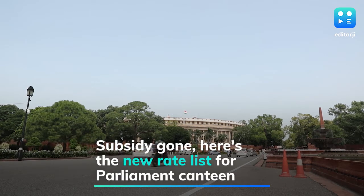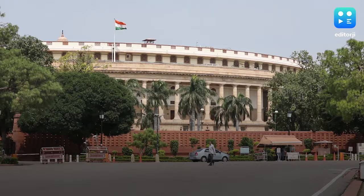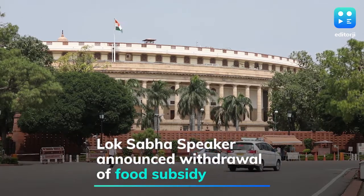After years of efforts to do away with the subsidy at the Parliament canteen, which offered dishes like Hyderabad Mutton Biryani at Rs 65 and boiled vegetables at Rs 12, the bell has finally tolled for cheap food.